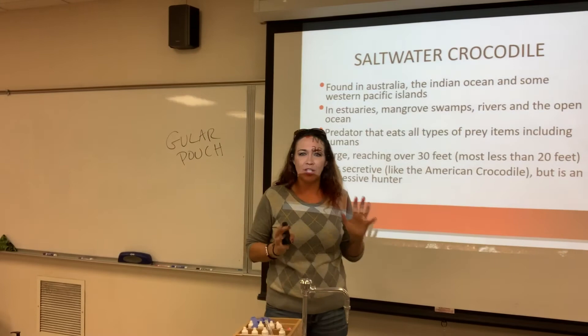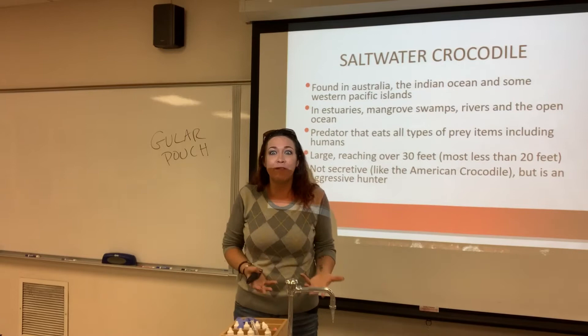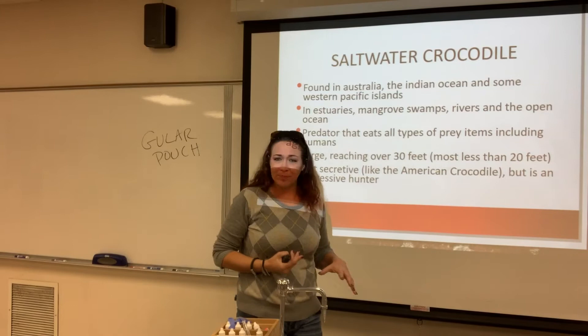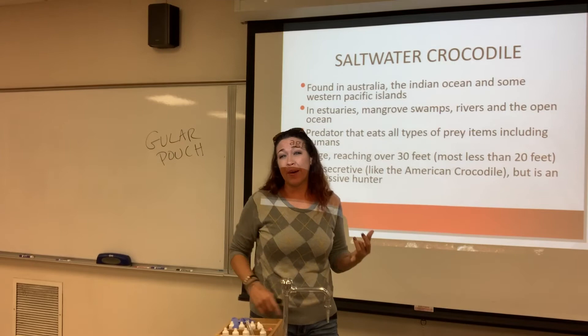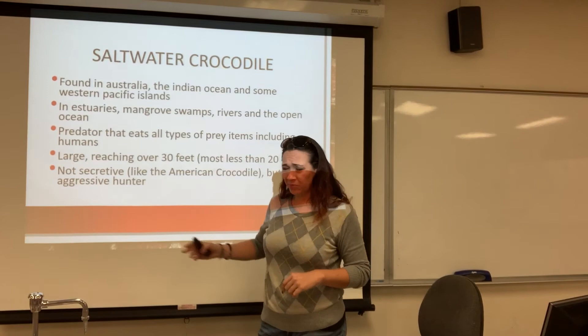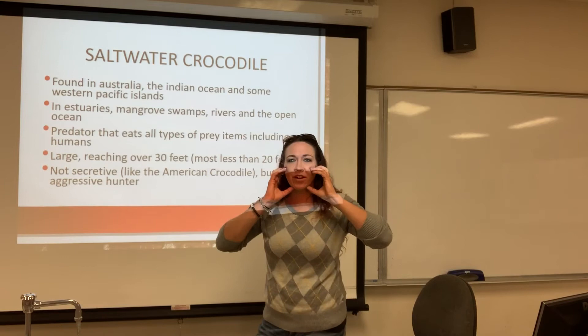Saltwater crocodiles — these are not alligators. They're mostly found in the Indian Ocean and some in the Western Pacific. These guys are big — not like the alligators in Florida. They can sometimes reach up to 30 feet long; most are less than 20. That's three stories of crocodile. Unlike the American crocodile, they are not shy or timid. They are bold, especially in India — they will literally crawl out, grab somebody, and drag them into the water. They have been known to eat people, bison, antelope — anything they can put their big mouths around.